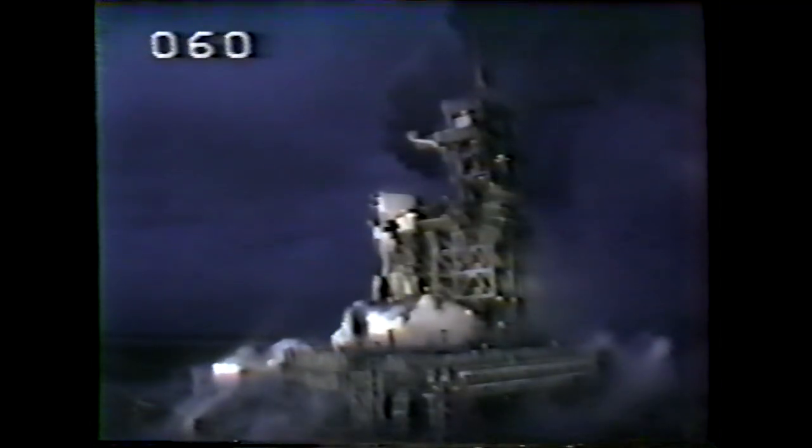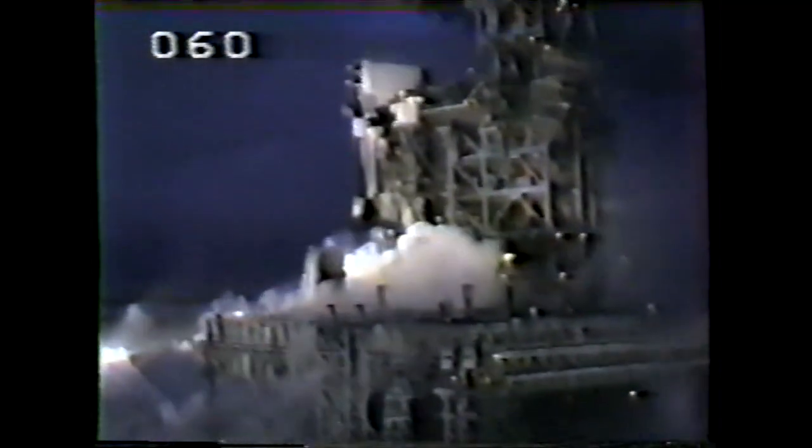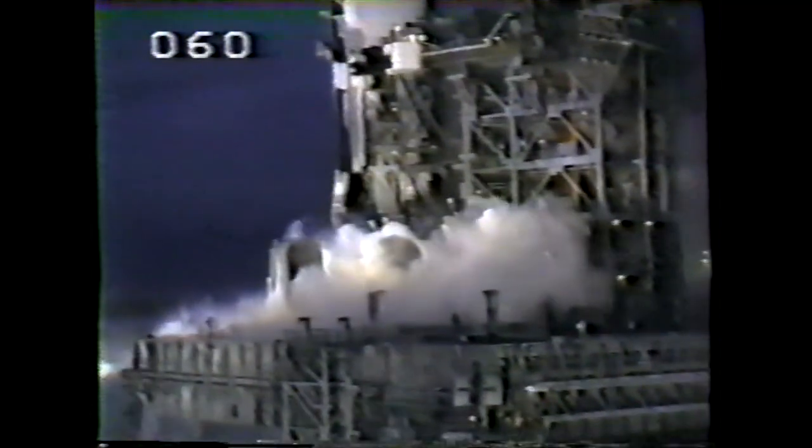One minute 40 seconds. Velocity 4,400 feet per second. Altitude 18 nautical miles. Downrange distance 16 nautical miles.